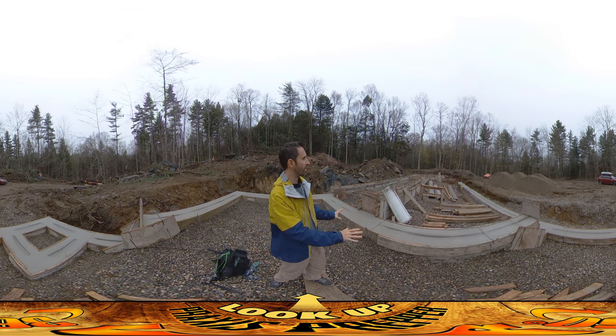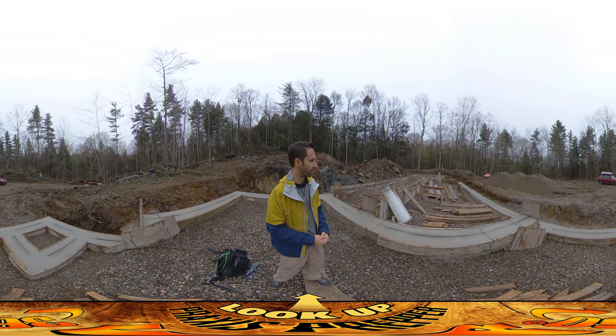This is just the footing — the foundation of the foundation. The forms for the actual walls are going to go up on top of this, and they'll form the actual walls. Things are happening, things are moving, and very soon we're going to be able to start doing some real work.